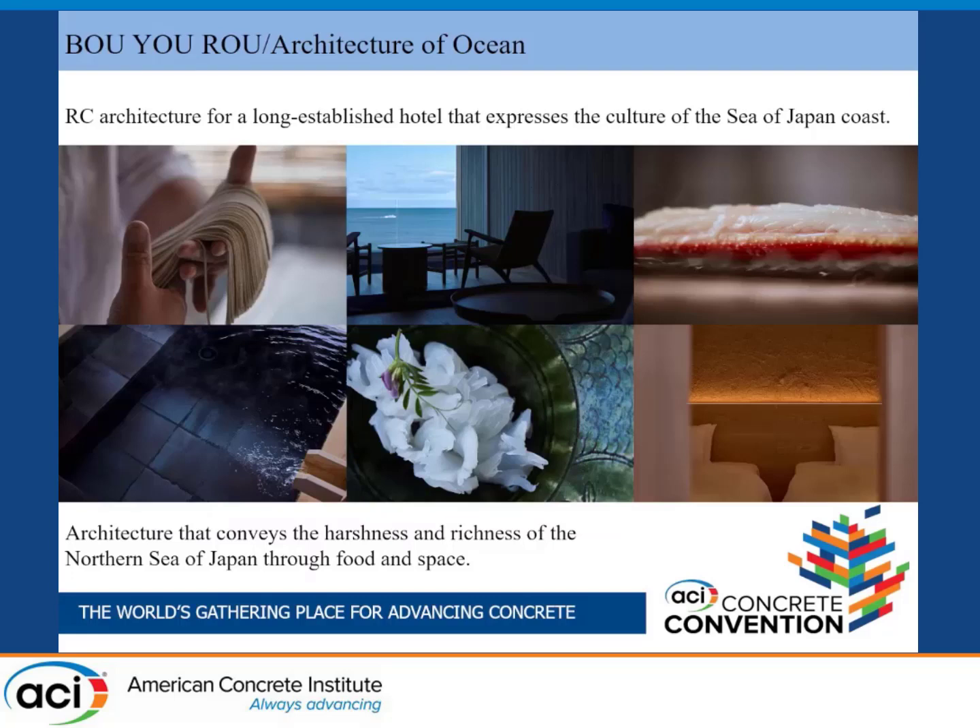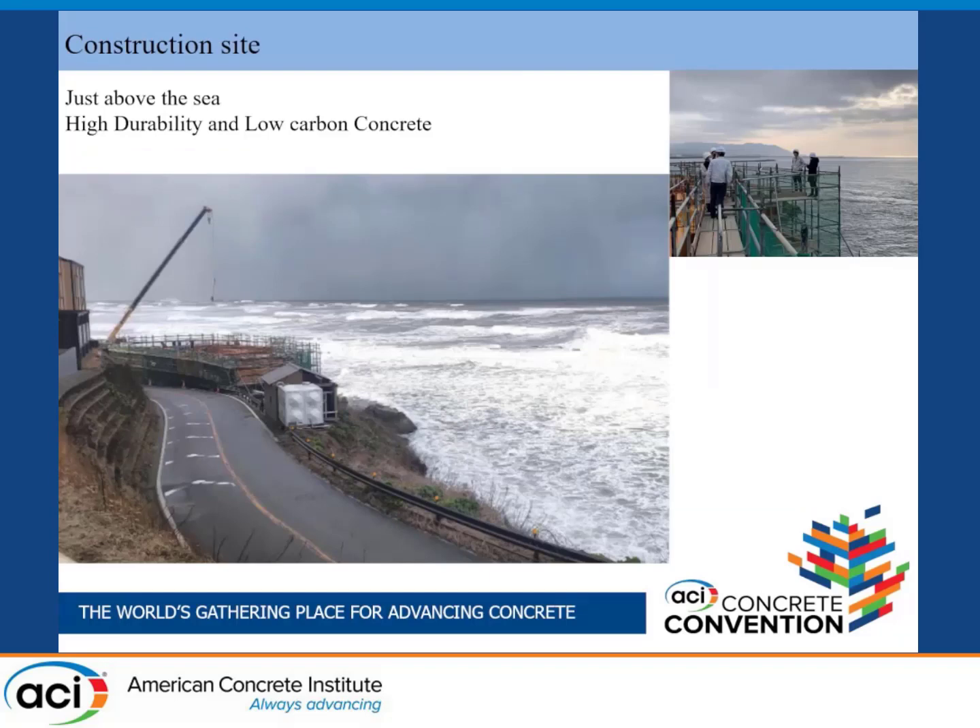Originally it was made with wooden timber, and so this time it's too old. We renewed the project by RC concrete. This architecture conveys the hardness and the richness of the northern sea of Japan through food and space. The chloride ion attack is the main durability issue, and of course we have to achieve low carbon concrete.